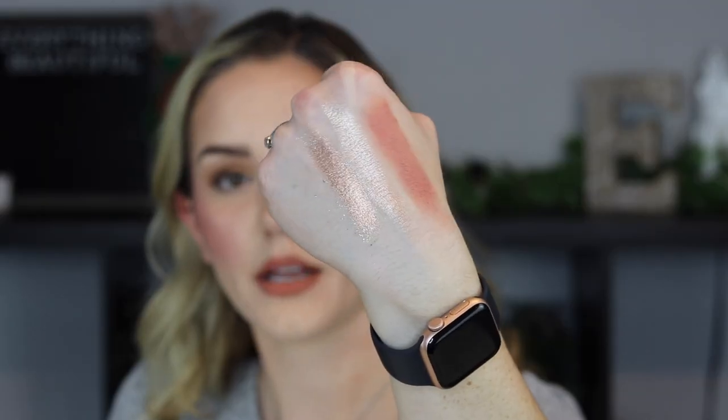The metallics are just next level — it's Natasha Denona, so come on. Look at how smooth and beautiful they are. The lighter one is perfect for inner corner, brow bone, or popping on the middle of your lid for a halo eye. I really think a lot of people would enjoy this palette because it gives you so much with both the cheek and eye products. It's expensive, but you are getting a lot of makeup in it.